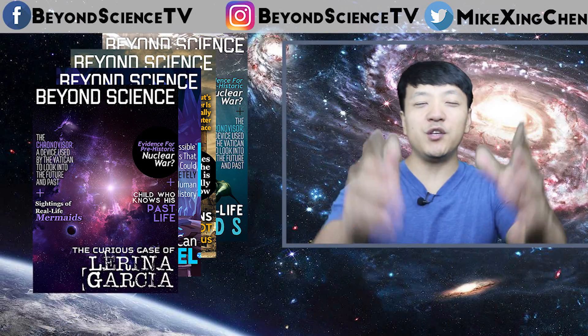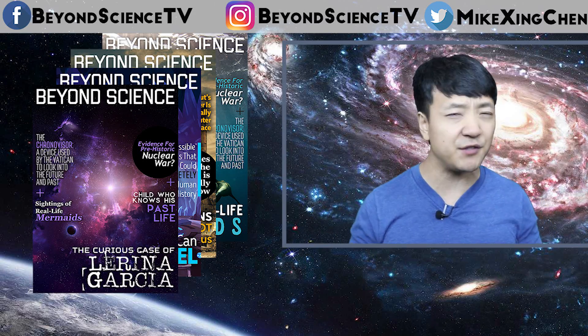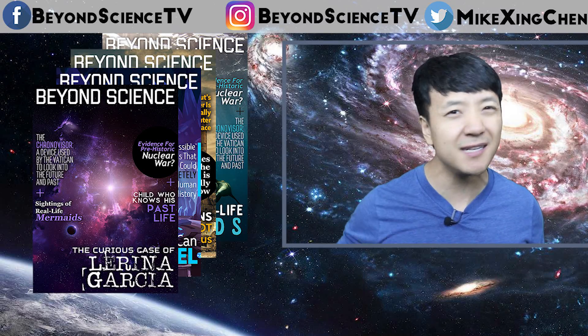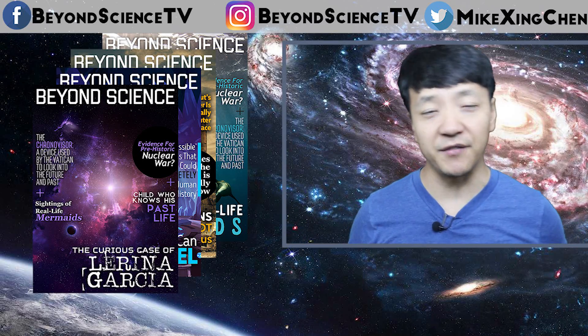But guys, let me know what you think — do you think aliens actually built a huge Dyson Sphere around KIC 8462852? If not, why do you think the star is dimming? Alright guys, thank you all so much for watching this video. I'll see you later.